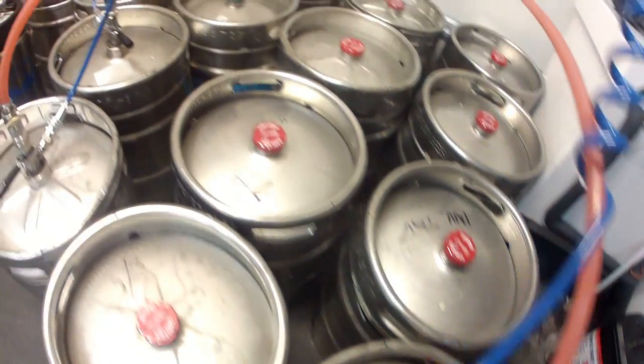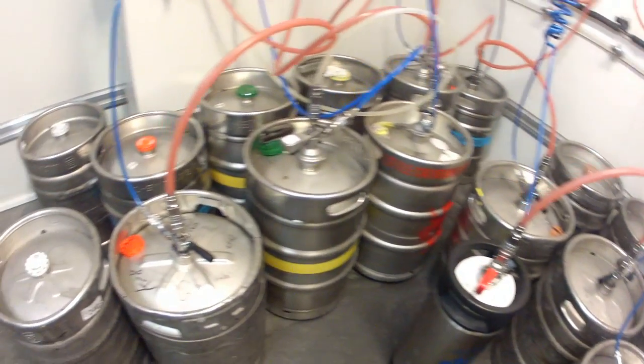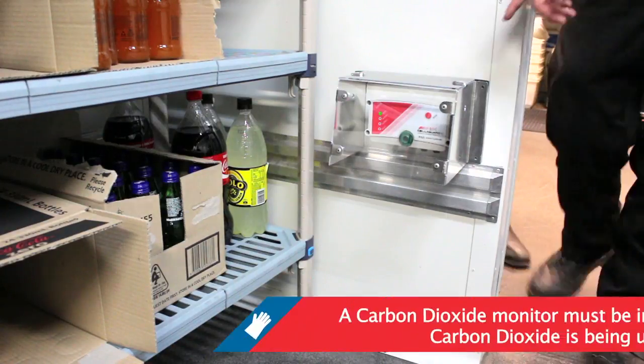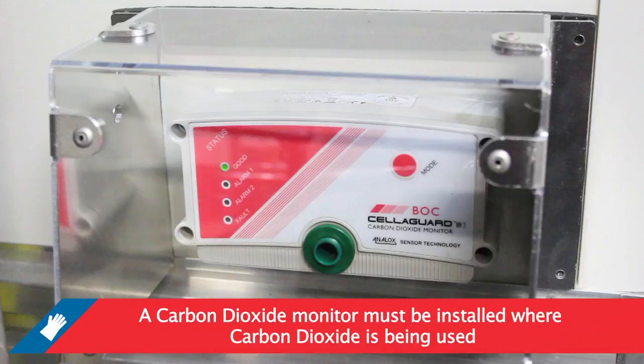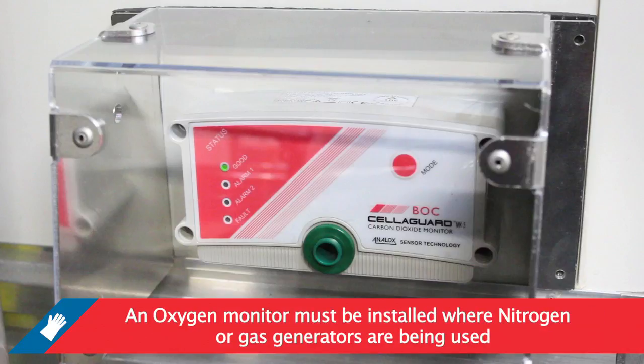Unless the risk assessment results indicate otherwise, you must have the following installed in these non-naturally ventilated areas: a carbon dioxide monitor must be installed where carbon dioxide is being used, and an oxygen monitor must be installed where nitrogen or gas generators are being used.